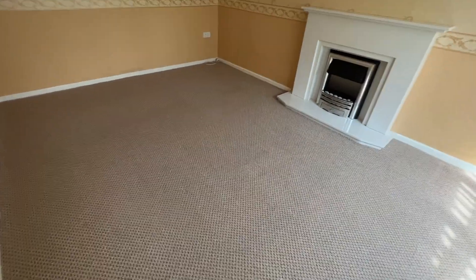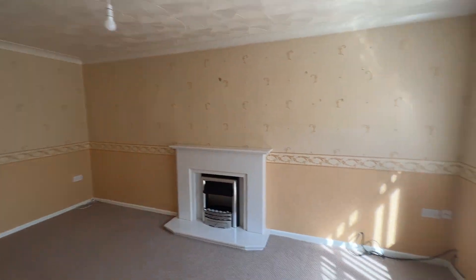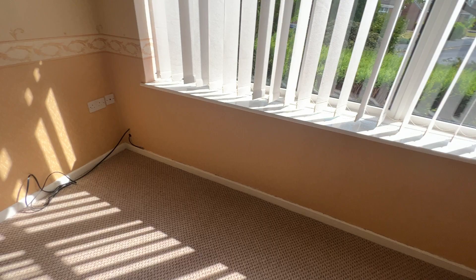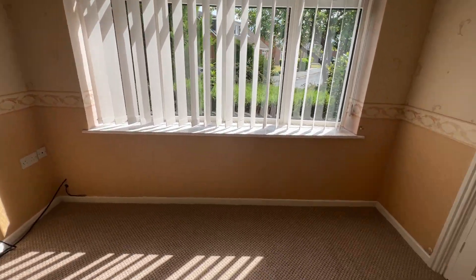Same decor and lovely carpets in here, feature fireplace and surround as you can see, and a nice big double glazed window letting in plenty of natural light.